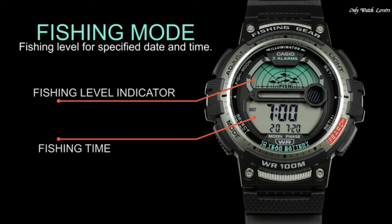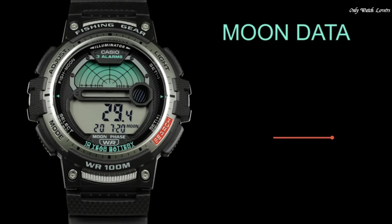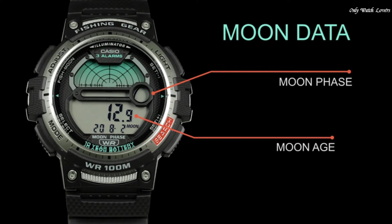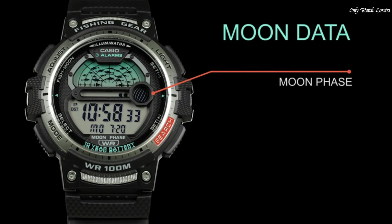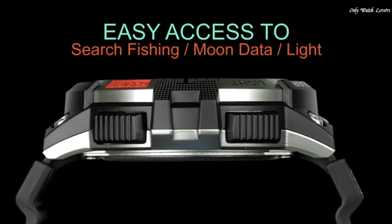The dial of this Casio watch is LCD black. Display type: Analog-Digital. This timepiece has polymer glass, polymer band, band color black, water resistance 100 meters.